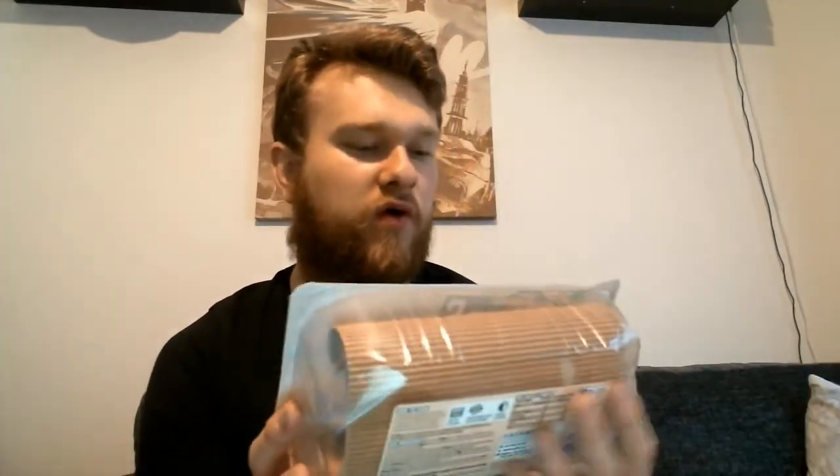I've got four different Rustlers products to try today. First, the bog-standard double decker — two burgers in one, with cheese. Then there's the all-day breakfast sausage muffin: no time for McDonald's, just microwave it — probably not gonna taste great. Then there's one I've never seen before: a southern fried chicken sub, made with 100% chicken breast — high hopes for that one. And last but not least, a classic hot dog with tomato ketchup and mustard.